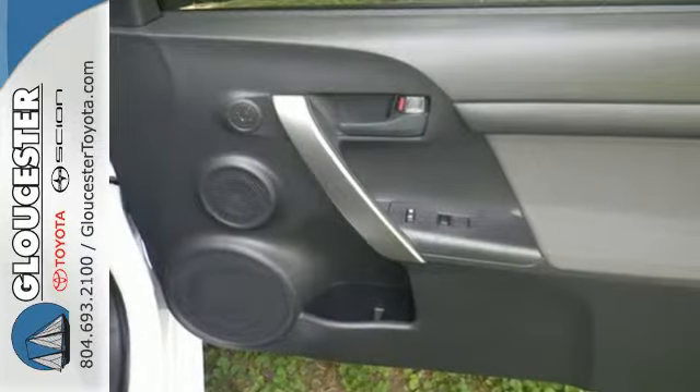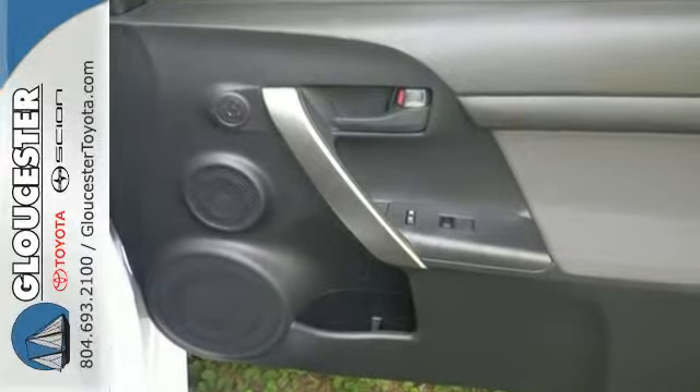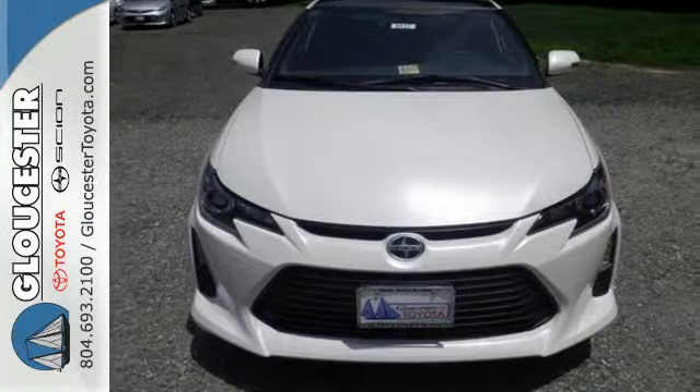When you combine versatility with aggressive styling, you get the complete package. Come experience this TC today.